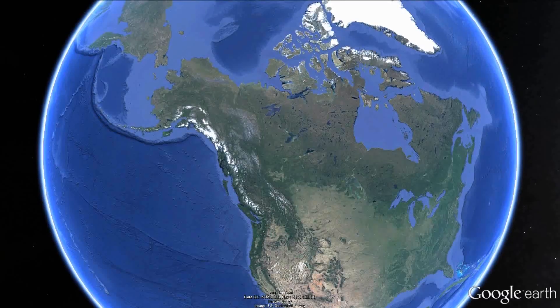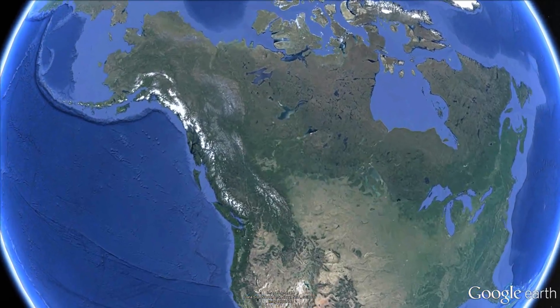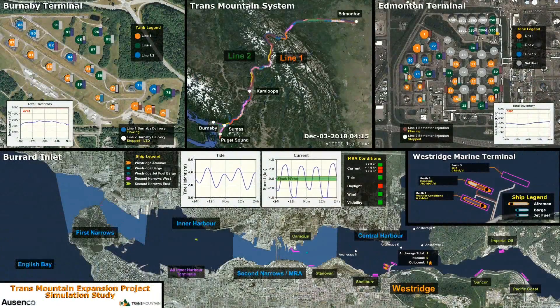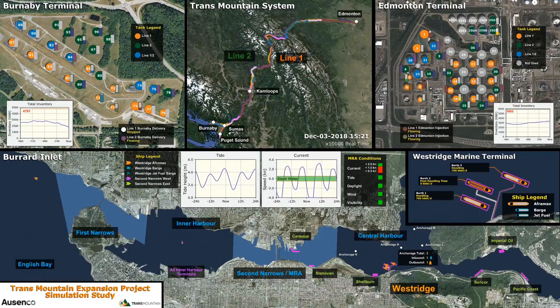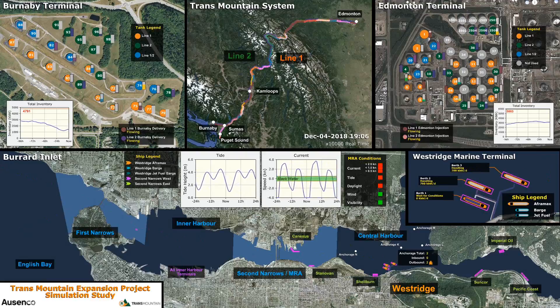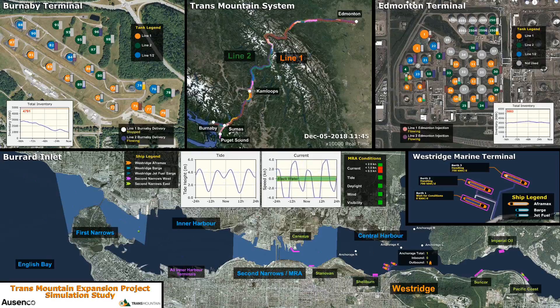The Trans Mountain Pipeline System is a crude oil and refined products transportation system located in Western Canada. The existing system delivers 300,000 barrels per day of crude oil and refined products to various terminals and refineries in British Columbia and Washington State. The proposed Trans Mountain Expansion Project, if approved by the National Energy Board, will complete the twinning of the original pipeline and increase the volume of deliveries to 890,000 barrels per day by 2018.